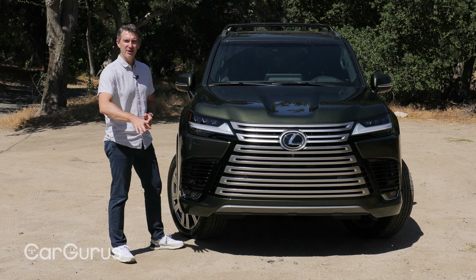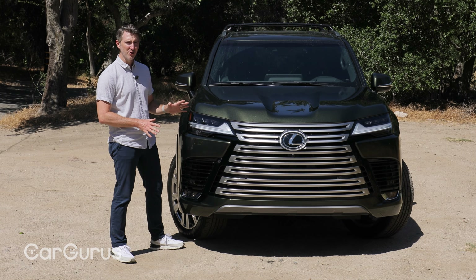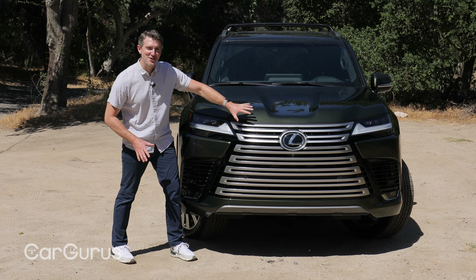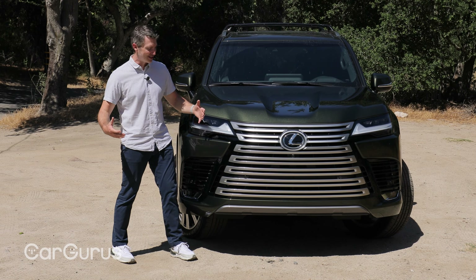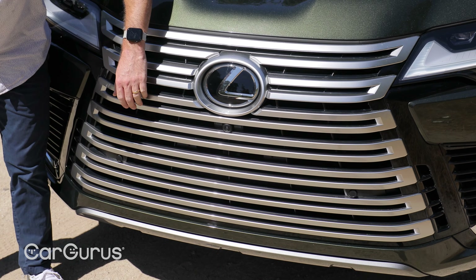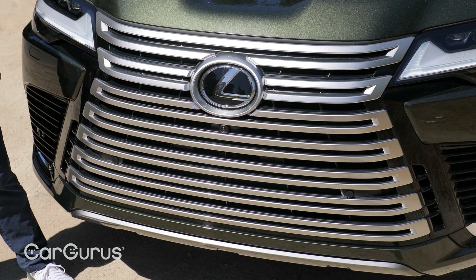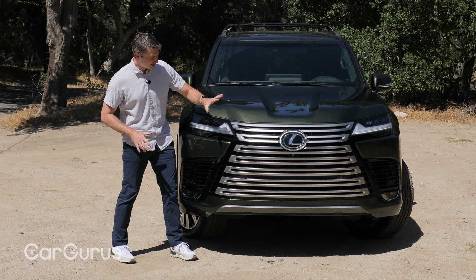All right, let's do a walk around the exterior and show you some of the highlights. It has a grille — you may not have noticed, but it's here. This is Lexus's spindle grille, it's on all their vehicles, and it seems to get bigger and bigger every year. They actually did a decent job of integrating it into this new design, so it's a love it or hate it. I'm right in the middle — I don't hate it, but I certainly don't love it.